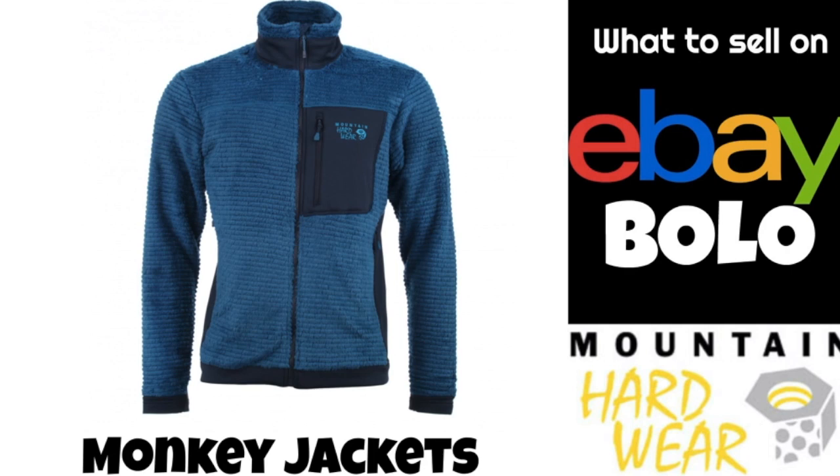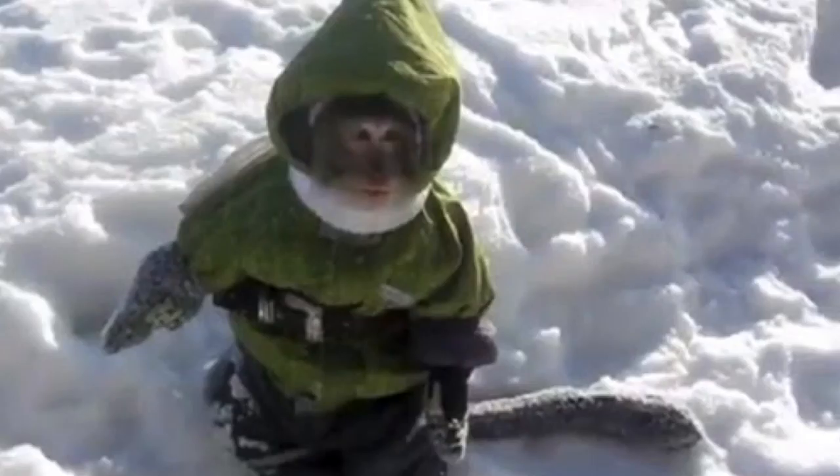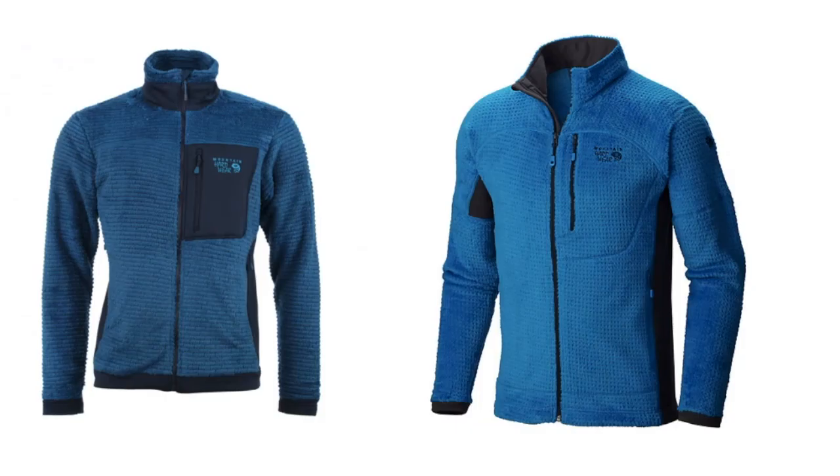Now let's get into the bolo in this video: monkey jackets. First of all, what is a monkey jacket? It is definitely not a monkey wearing a jacket. It is a type of athletic activewear jacket. The first ones were made by Mountain Hardwear, so that's the one we're going to focus on in this video. Other brands have copied this style, and 'monkey jacket' has just become a term to describe this type of jacket that is fuzzy with a deep pile on it. They're easy to see on the rack in the sea of clothing out there.